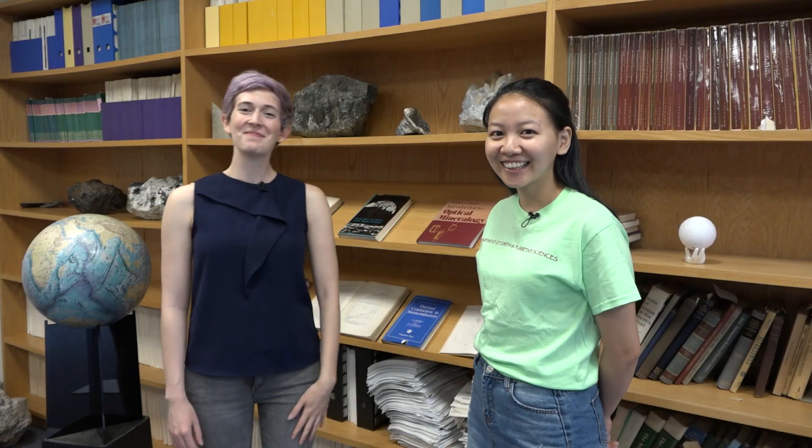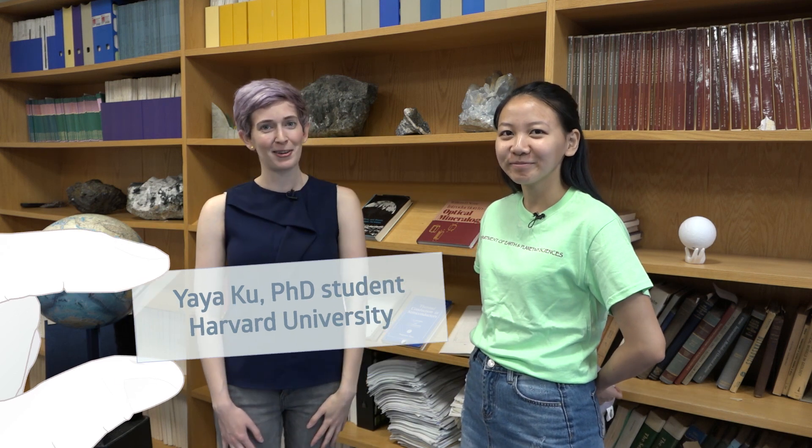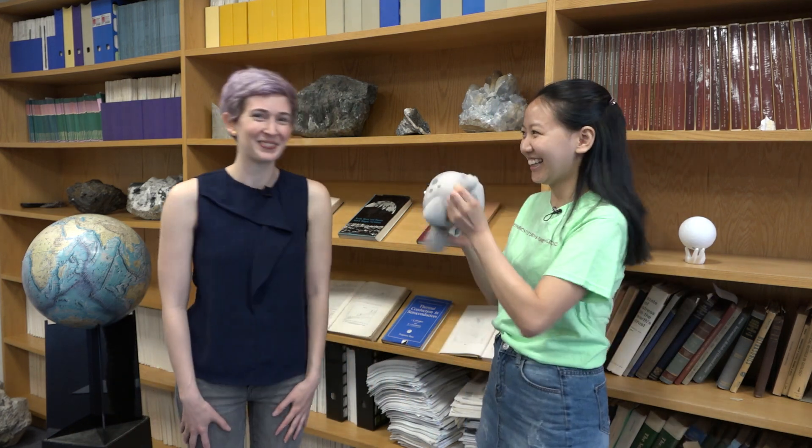Welcome back to Science in Real Life. I'm Molly, and this is our super special guest, Yaya Koo. She's a PhD student in the Jacobson Lab in the Department of Earth and Planetary Sciences at Harvard University, and she's a moon scientist — the perfect guest for this episode celebrating the 50th anniversary of Apollo 11.